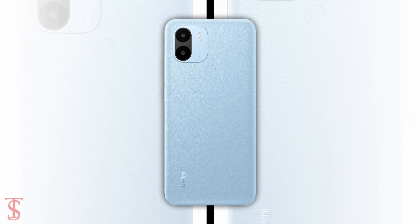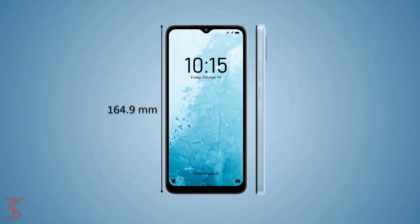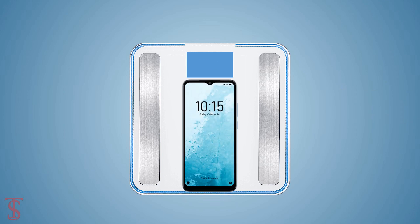The physical dimensions of the smartphone measure 164.9 x 76.75 x 9.1mm and it weighs around 192 grams.